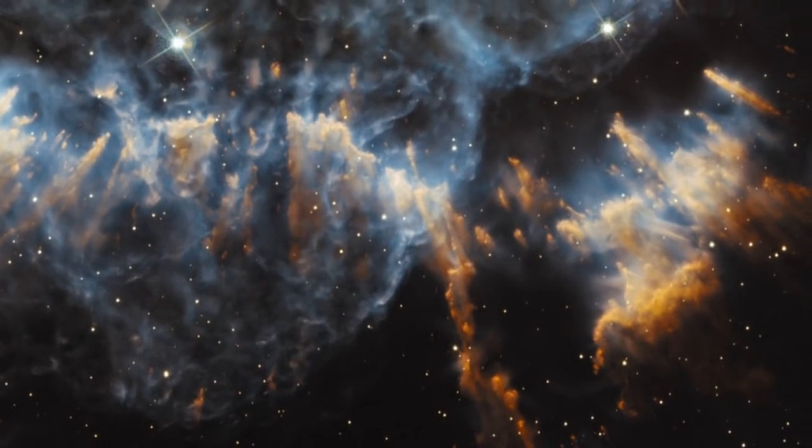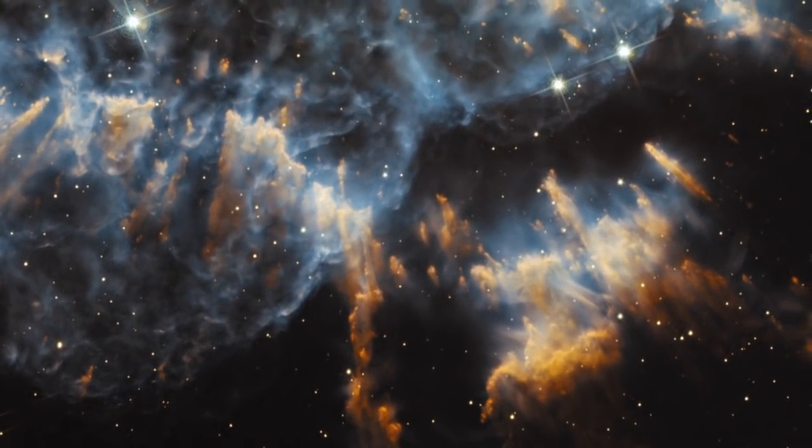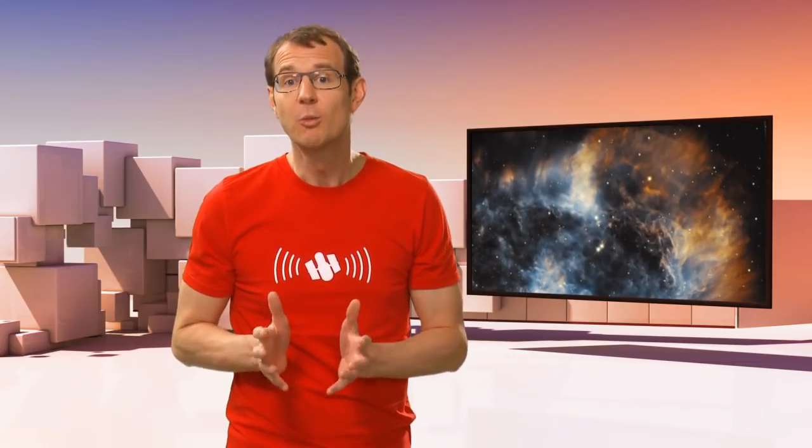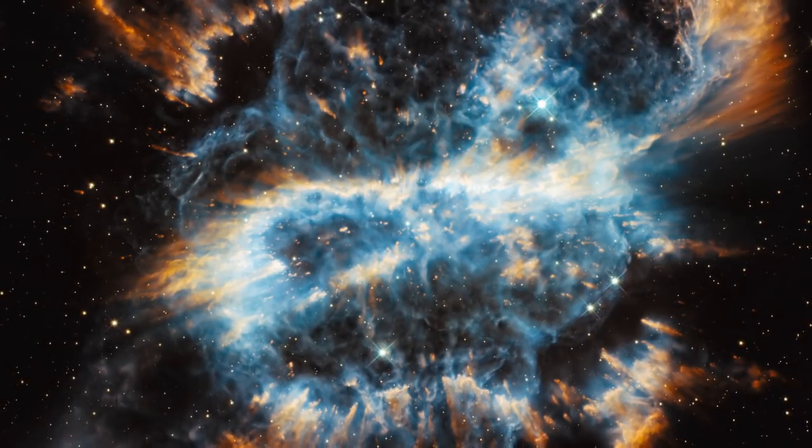Now if we zoom in close, which we can thanks to Hubble's high resolution, then we start seeing these very dense knots in the clouds of gas. Hubble has seen these before, most famously in the Helix Nebula. What's going on here is that the radiation from the dying star is carving these knots into shape, forming these glowing, bow-wave-like patterns, much like water flowing around a rock in a stream. And these are all pointing towards the centre of the nebula.